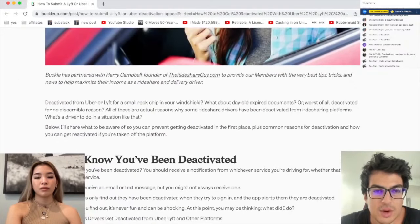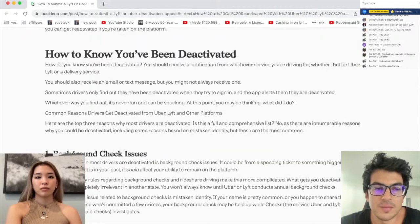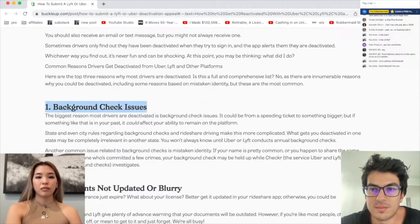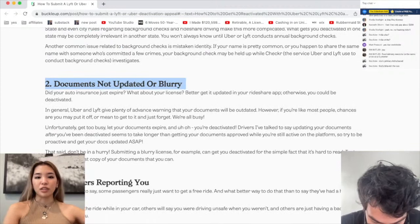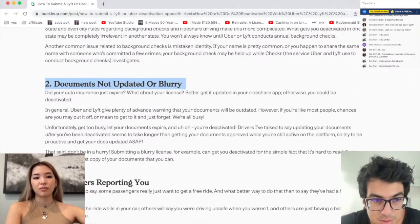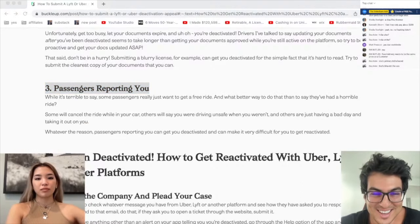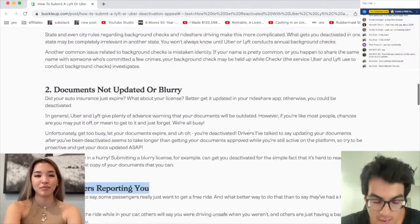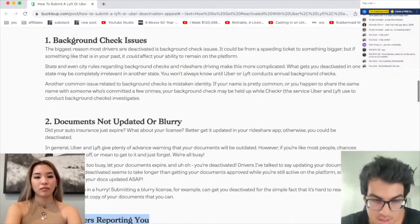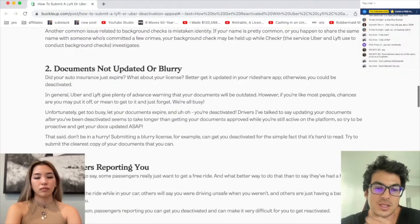So how do you know? These are the main issues for getting deactivated. Number one: background check issues. Number two: documents not updated or blurry. Number three: passengers report you. If you got blurry documents, background check issues — that's a big one — and then passengers reporting you, that's probably the most common, honestly.